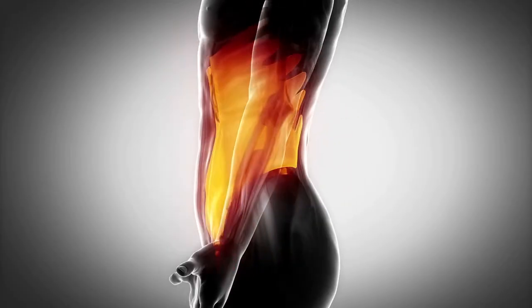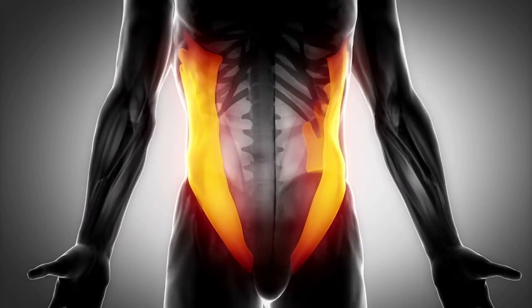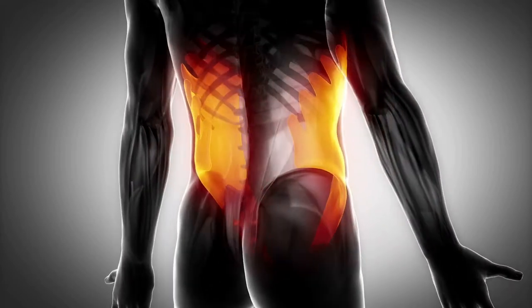No one wants to deal with back pain. Whether you're living with pain today or looking to reduce your risk of injury in the future, you may be curious about how you can strengthen your spine. When it comes to strengthening spinal discs, it's wise to start with the body's core — the set of muscles, ligaments and tendons that support your spinal column. It helps give your discs strength and helps them to move.